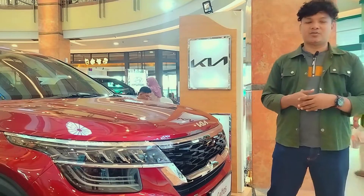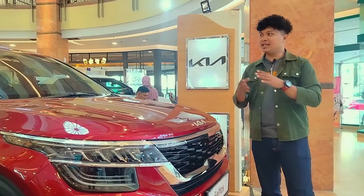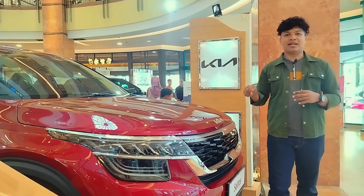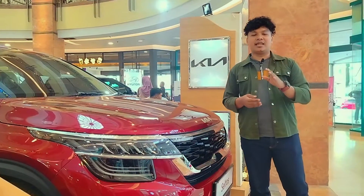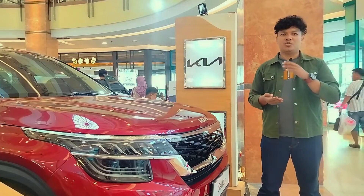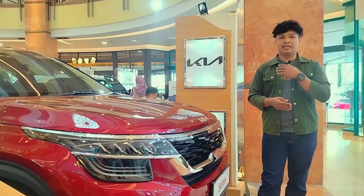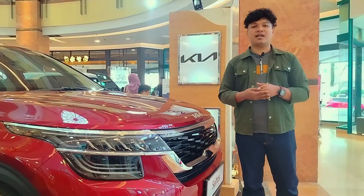Halo Cash Warrior, kembali lagi di channel kita, Cash Warrior Car Project. Kali ini kita ada di event Autofest-nya Mall SKA. Di sini ada beberapa mobil compact SUV, ada Wuling Alves, Hyundai Kereta. Dan di hadapan kita adalah Kia Seltos. Hari ini kita berkesempatan untuk mereview mobil ini. Sebenarnya mobil ini sudah 2 tahun lalu ada di Indonesia dan sudah di-launching. Namun kali ini kita coba intip lagi apa saja fitur yang ada di mobil ini. Jadi ikuti terus video kita sampai selesai.